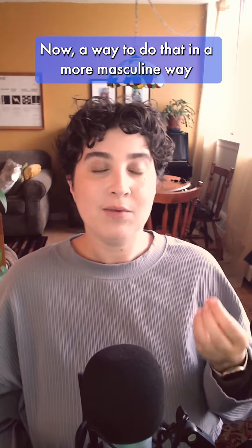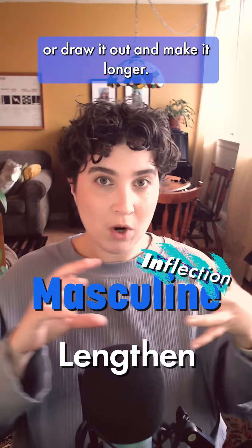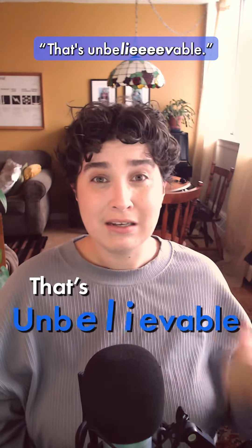A way to do that in a more masculine way is to either add more volume on that section, or draw it out and make it longer. 'That's unbelievable.' 'That's unbelievable.' Or longer: 'That's unbelievable.'